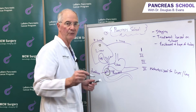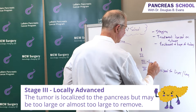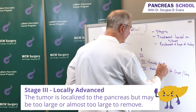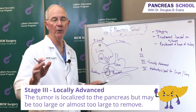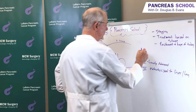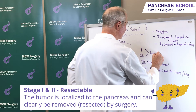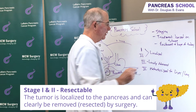Stage 3 disease means that it's locally advanced. In other words, it's a little bit too big or borderline too big to remove, but it's still in the pancreas. And stages 1 and 2 are localized and clearly operable.